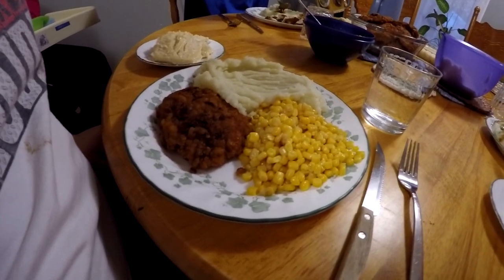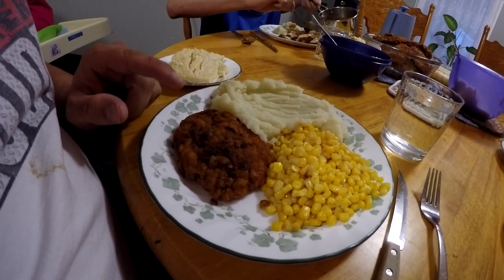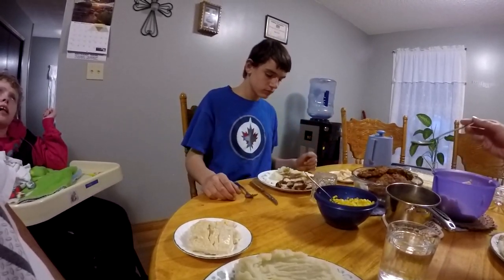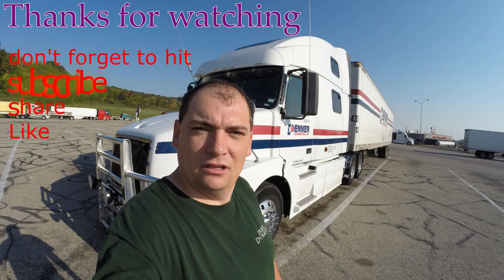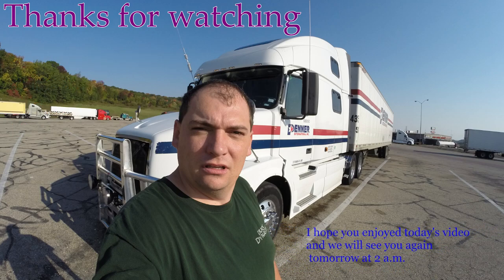Alright guys and gals, look at this — we are ready for supper! We got some corn, some mashed potato, and some pork — we don't know the English name for it — and we got some pie. We got the whole gang over here. Let's get to eating! It's time to move on, putting this day behind me — breaking the walls down.